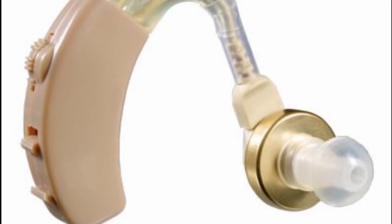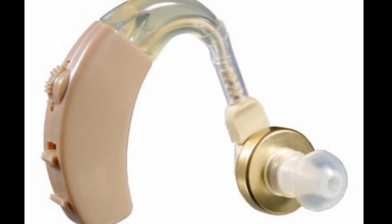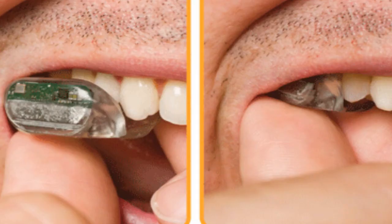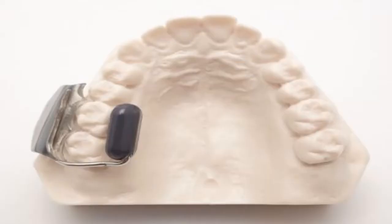With standard hearing aids, an external microphone picks up the sound, amplifies it and delivers it into the ear. Unfortunately, these devices don't work for people with single-sided hearing loss, because their inner ear or nerves are too badly damaged. The new hearing aid, called the SoundBite, uses the bone of the hearing aid to conduct the sound to the working ear.